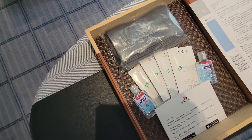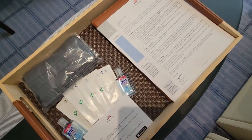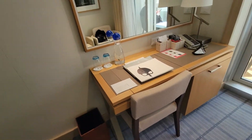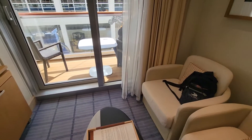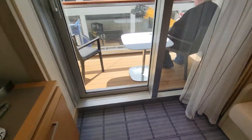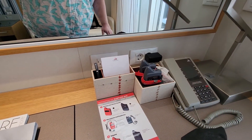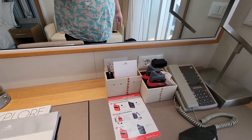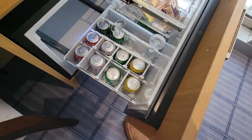Over here we have our COVID kit with extra masks, hand gel, and disinfecting wipes. This is a standard balcony room — some of the other rooms have couches and that kind of stuff, but I really like the chair here. Over here you have the standard radio equipment for the tours, and the minibar right here.